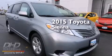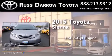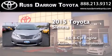This is a brand new 2015 Toyota Sienna. It has a 3.5 liter 6-cylinder engine and an automatic transmission.